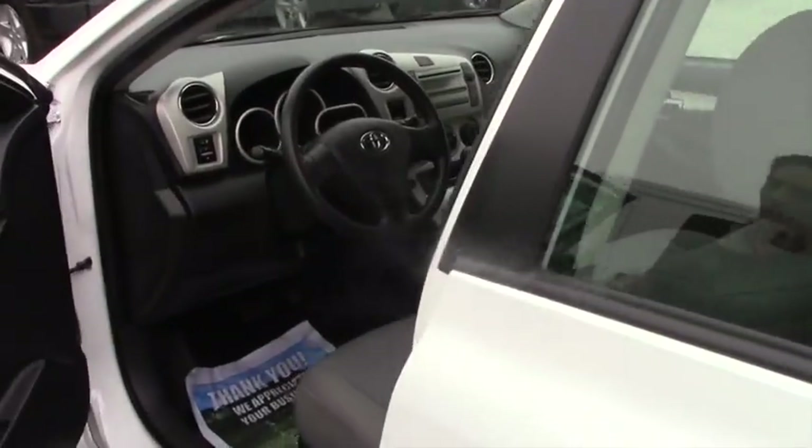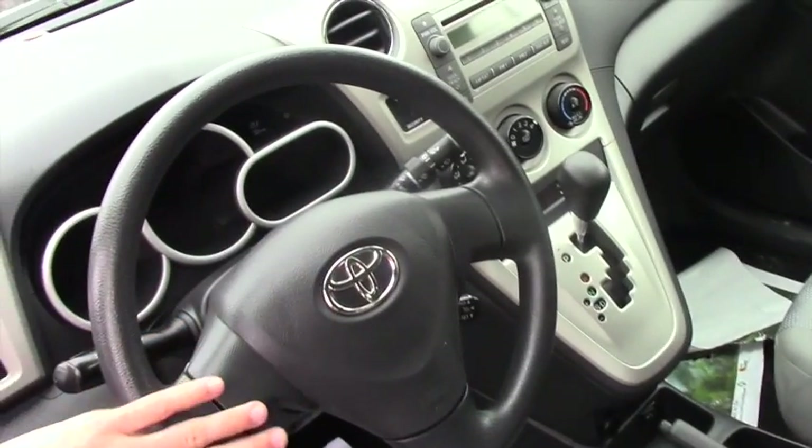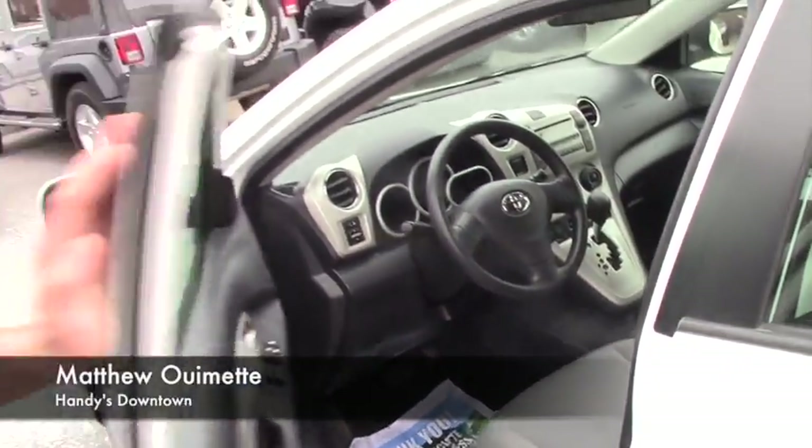Coming up to the front, you're going to have the same cloth interior. Easy to use audio and climate controls. This being an older model, there's not really too much as far as interior features go, but it's still in wonderful shape.